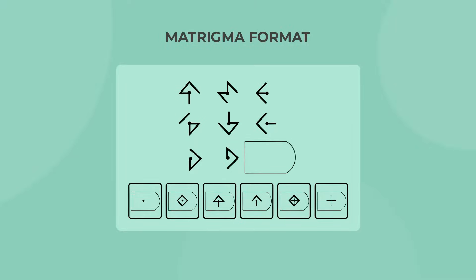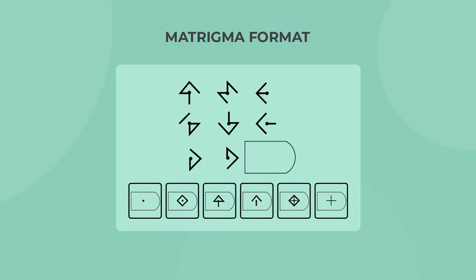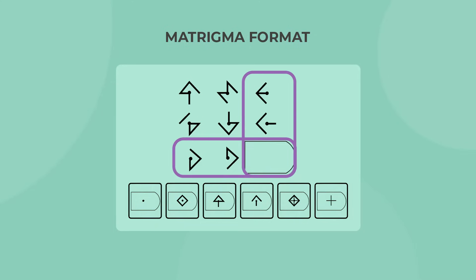All Matrigma questions have the exact same format of a 3x3 matrix. The underlying rule of that matrix can be defined by the rows, columns, or both. The top two rows and the two left columns are complete, and that is where you will find the logical rule of the matrix. You will need to apply that rule to the missing shape in the bottom row and the rightmost column.